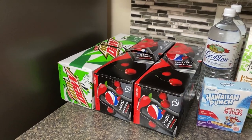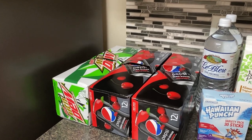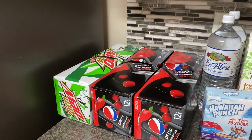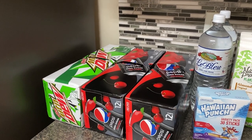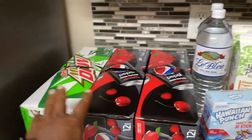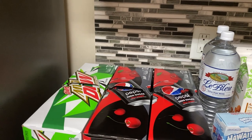Not pictured is one big thing of water going into the pantry. We are still using our five-gallon waters and our little water dispenser from Amazon for daily use, and we're still stocking the pantry with waters. They did have drinks three for $12.